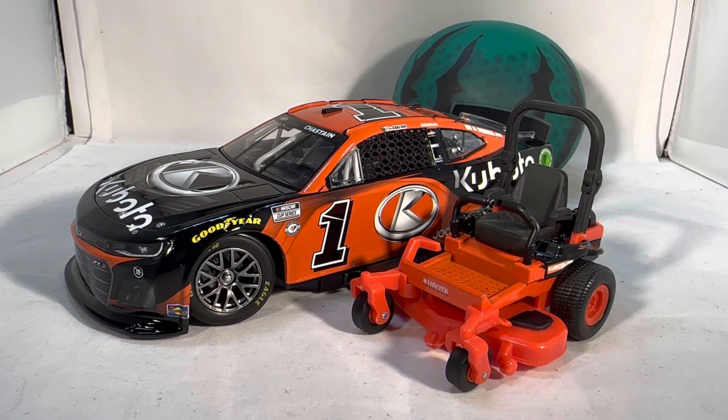Ross Chastain has had a pretty good year for diecast so far — it seems like most of the cars they've offered are getting made. His AdventHealth, his three different Worldwide Express cars are pretty sure getting made, and his UPS Darlington throwback I believe is getting made as of right now. Surprisingly, Daniel Suarez's Quaker State repo diecast throwback DMP'd or is going to DMP — as of recording this video it's showing as sold out on the website, which generally means it's about to DMP. So that's shocking; I was going to get that.